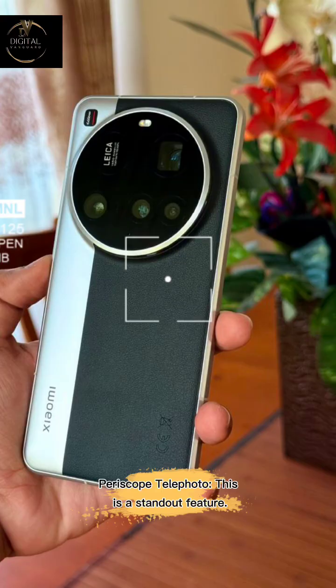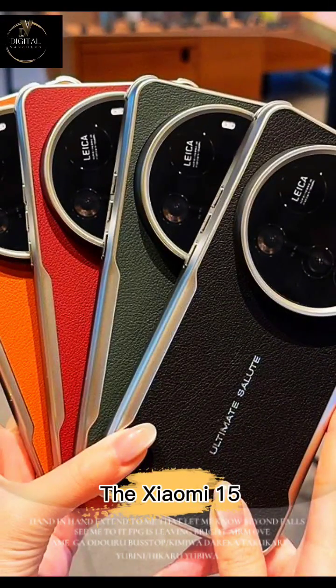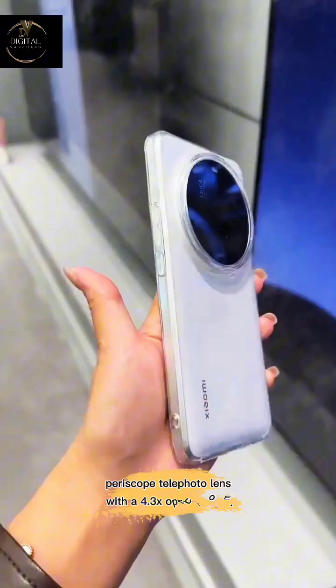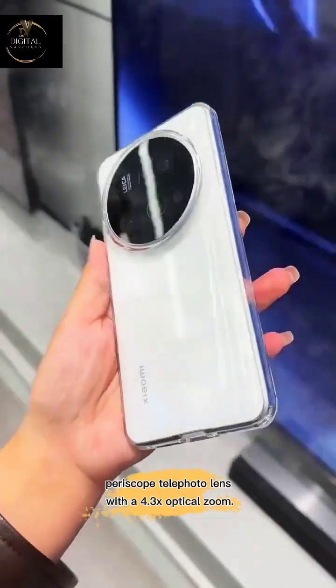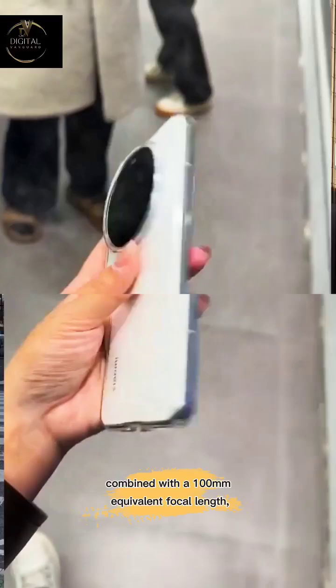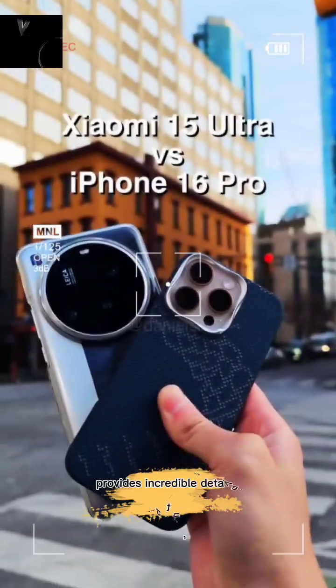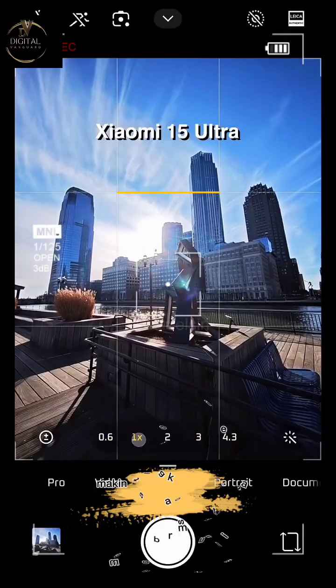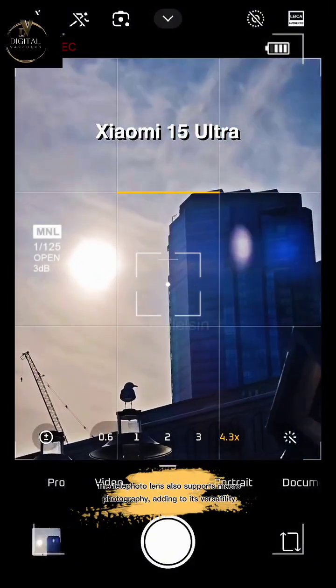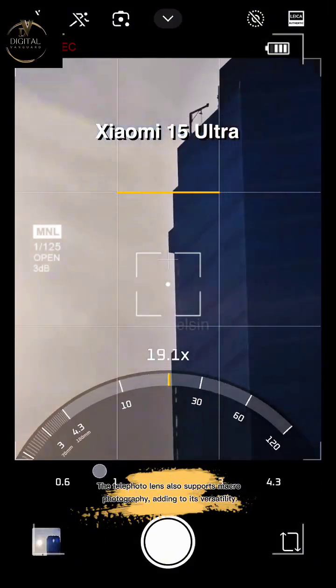The periscope telephoto is a standout feature. The Xiaomi 15 Ultra packs a powerful 200MP periscope telephoto lens with a 4.3x optical zoom. This high-resolution sensor, combined with a 100mm equivalent focal length, provides incredible detail at a distance, making it a market leader in zoom capabilities. The telephoto lens also supports macro photography, adding to its versatility.